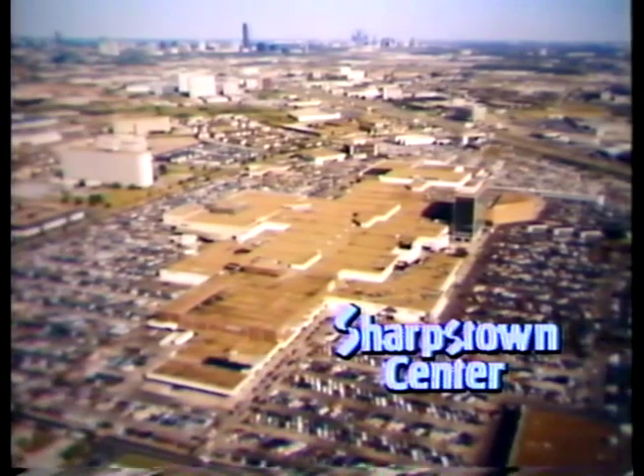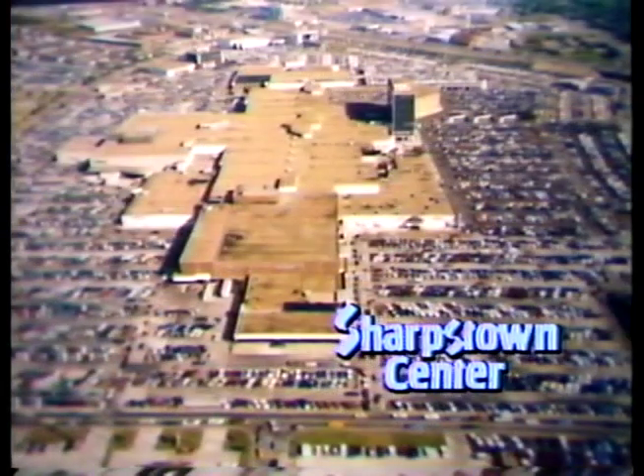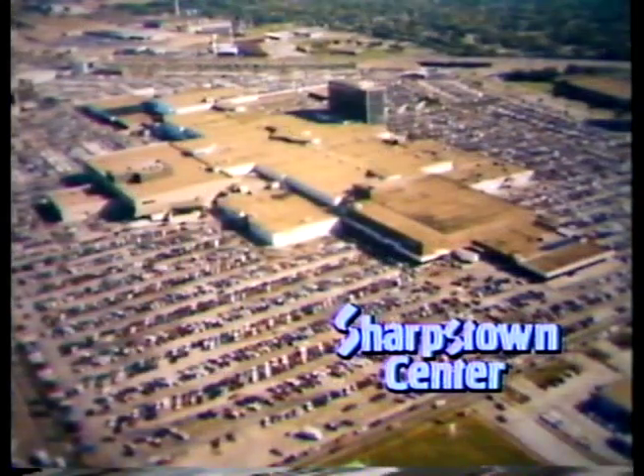To fully understand the destiny of Sharpstown Center, one must appreciate its beginnings and its remarkable expansion story. We hope you will more completely value the nature of this investment after viewing 'Raising the Roof and Expanding with a Second Level.'